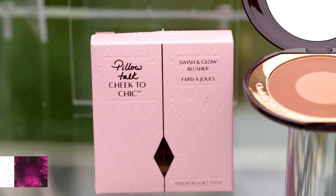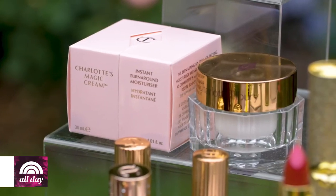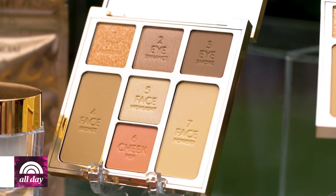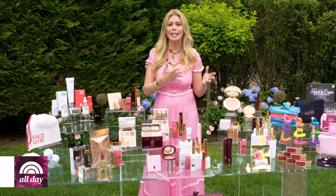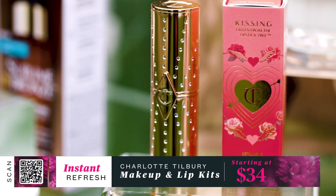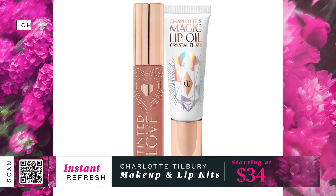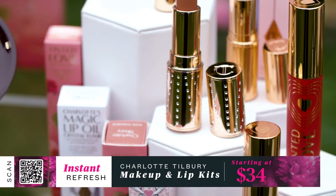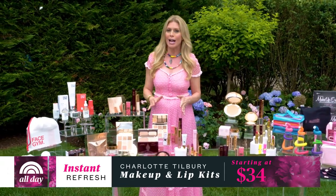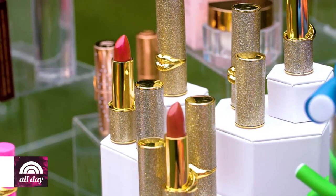Now let's talk makeup. Celebrity makeup artist Charlotte Tilbury cannot make her products fast enough — the quality is so high-end and the packaging is beautiful. She just released her Look of Love palette; the new softer tones are perfect for summer. You can buy shades in a variety of ways, including kits for the complete look with products for the face, eyes, cheeks, and lips. One lipstick can change your entire look, and her lip products start at $34 while kits start at $75.